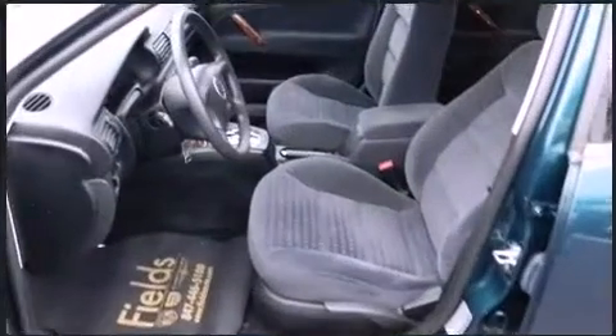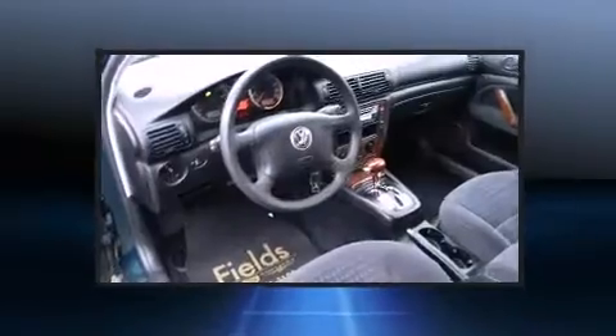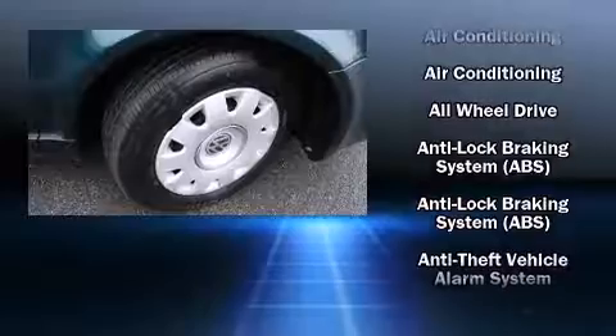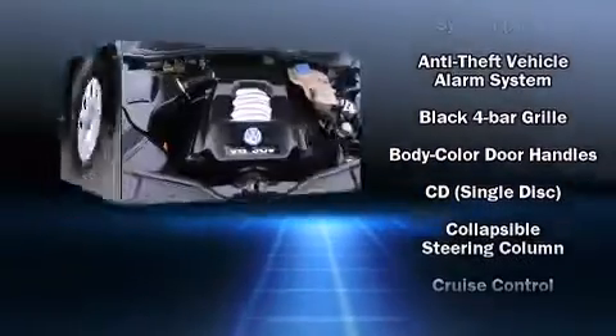Volkswagen also prioritized safety and security with features such as dual front impact airbags, front and side impact airbags, traction control, a security system, and four-wheel disc brakes with ABS.